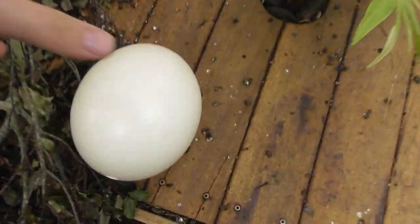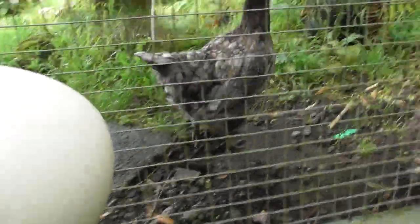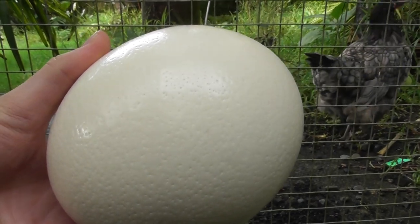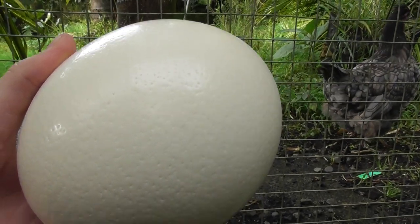So that is an ostrich egg. I'll go and see what Joey and the boys think of it. Ostrich egg compared to the size of a chicken — this egg is just about the size of their bodies. If you pluck them, they'd only be about that big.